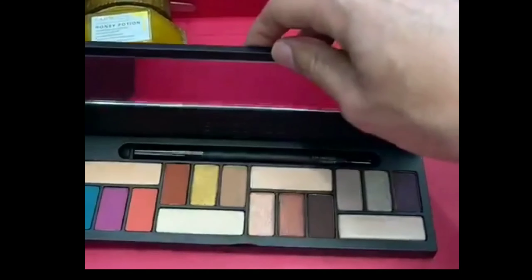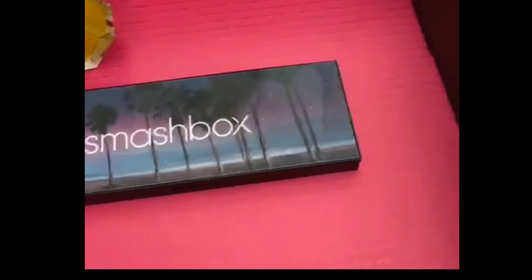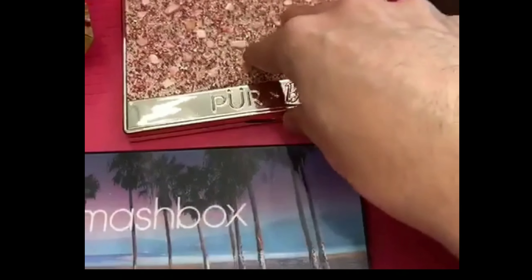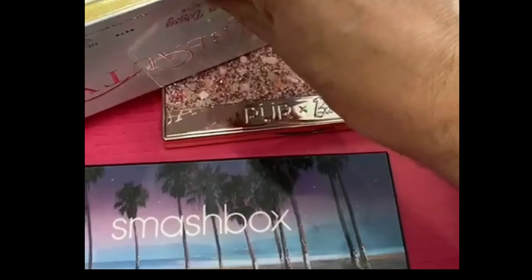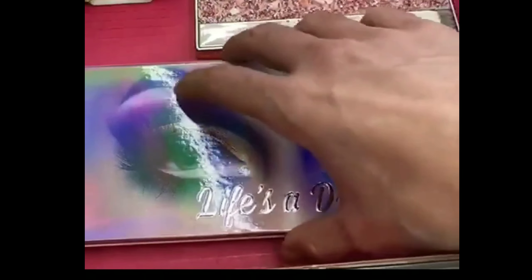Now showing the palette options: first the LA Palette by Smashbox, then the Pure x Barbie palette as another option, and last but definitely not least, 'Life is a Drag' by Lunar Beauty. So you can receive one of those three as the first item in your Boxycharm Premium box.